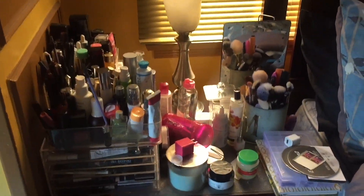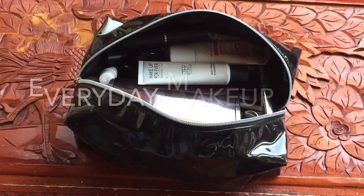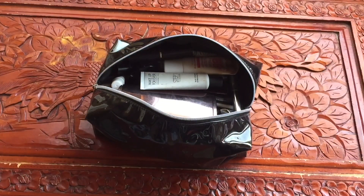Let the declutter begin! Hey beauty, mi gente — hola, como estas, bienvenidos. Today's video is a declutter. We are still in declutter week. We're going to start small and go big.